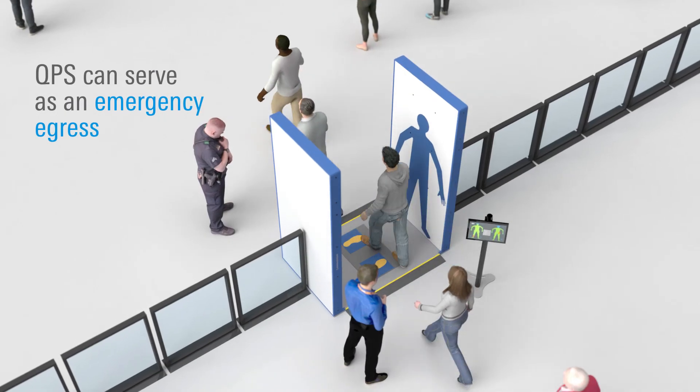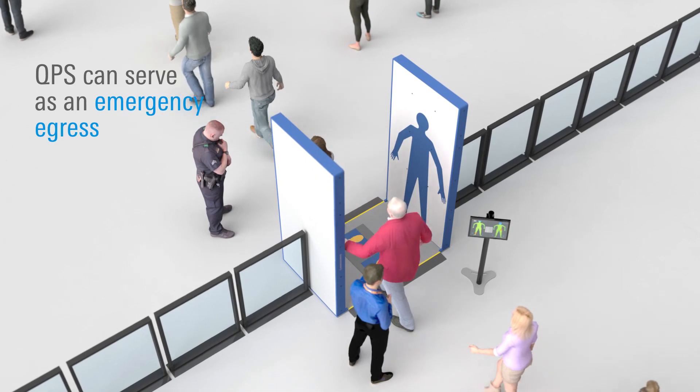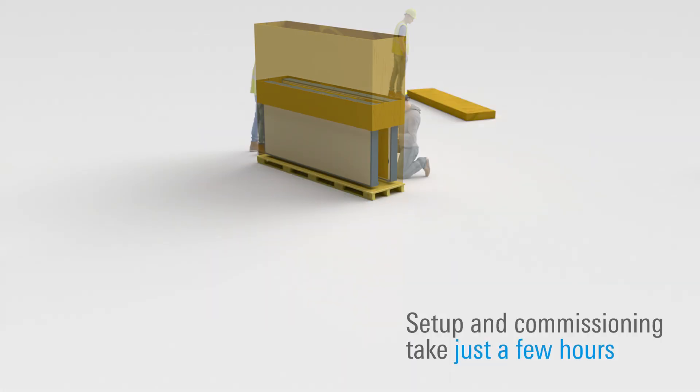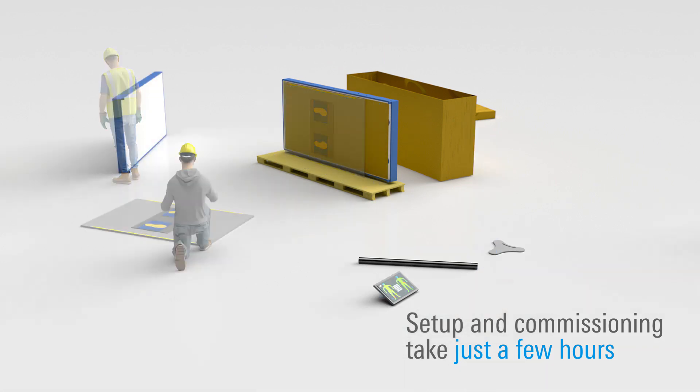And unlike existing designs, the QPS system can serve as an emergency egress. Installation, setup, and commissioning is much faster and easier than older scanners.